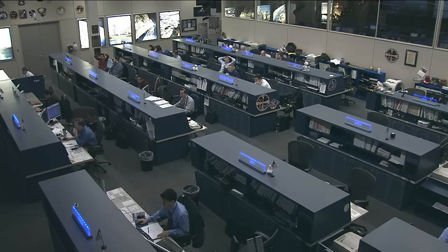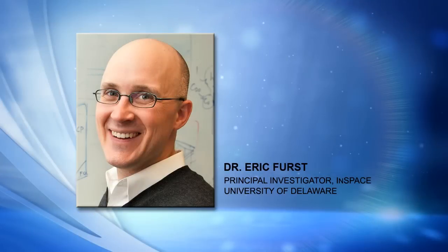The principal investigator on InSpace is Dr. Eric Furst. He joins us this morning from his office at the University of Delaware. Dr. Furst, good morning. Would you start by giving us the short version of what a colloid is and how you got interested in researching them in the first place? Sure. Good morning. Colloids basically refer to small particles dispersed in a fluid.